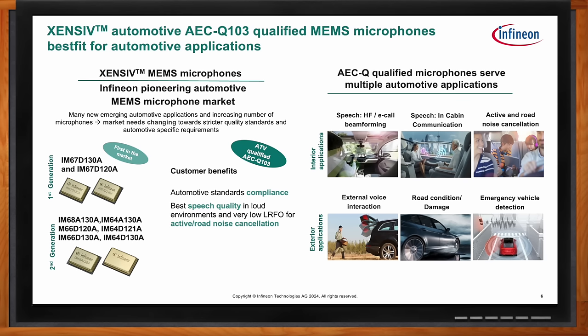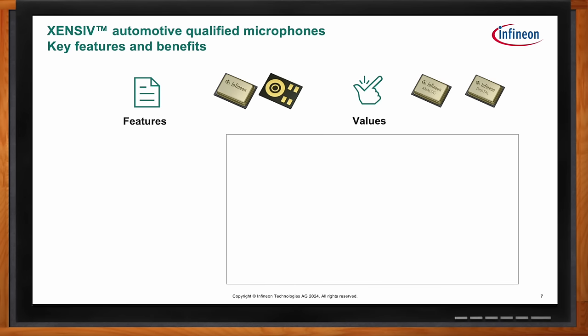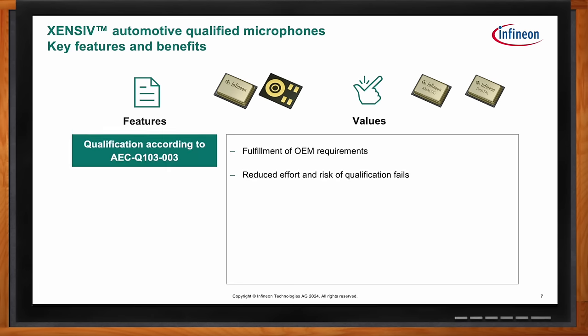What specific benefits does this solution bring to the table? When looking at an automotive application in general, the first and largest value we wanted to bring to market was a fully AEC Q103 qualification. This is a standard spec created specifically for microphones, and we are the first to actually achieve this qualification and fulfill the OEM requirements.